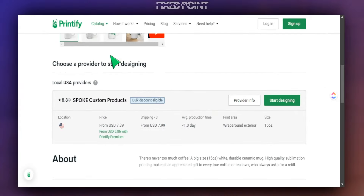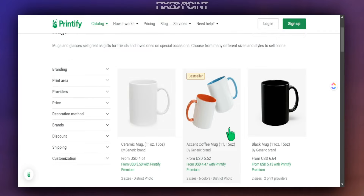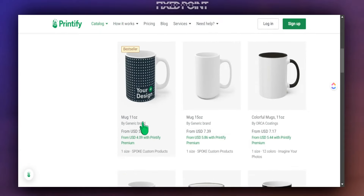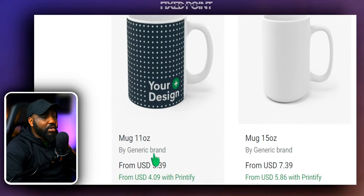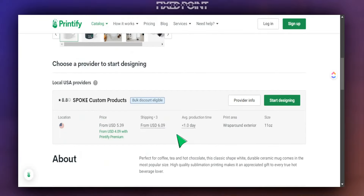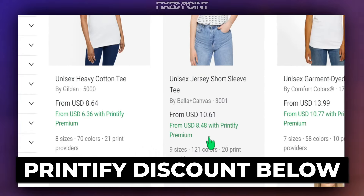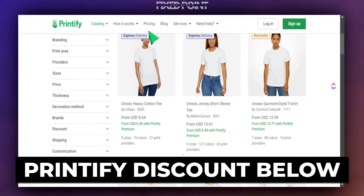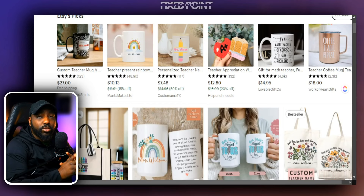They offer different types of mugs here — you can simply go to the catalog, head over to mugs, and see all the different types. I like to focus on those that are selling well for other people. We know the 11 ounce and the 15 ounce mugs are the two sizes doing well. For today's example we're going to focus on the 11 ounce mug, priced at $5.39. Printify was kind enough to give my audience a discount code — you get 30 days of Printify Premium absolutely free. I'll leave all the details in the description box below.